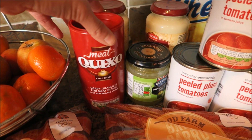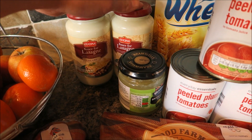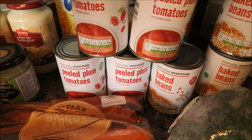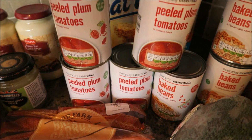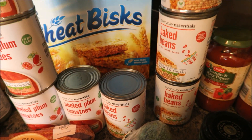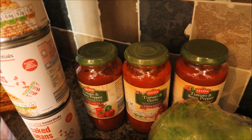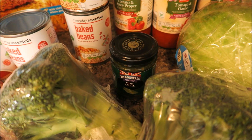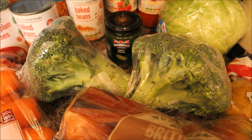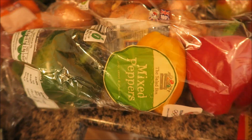I've got some gravy granules for meat dishes, two jars of lasagne sauce, the white sauce to go with it, some Bramley apple sauce, five tins of peeled plum tomatoes, some wheat bisques, four tins of baked beans, three jars of tomato and spicy pepper sauce, some mint sauce, an iceberg lettuce, two bunches of broccoli, some British onions, and some mixed peppers.